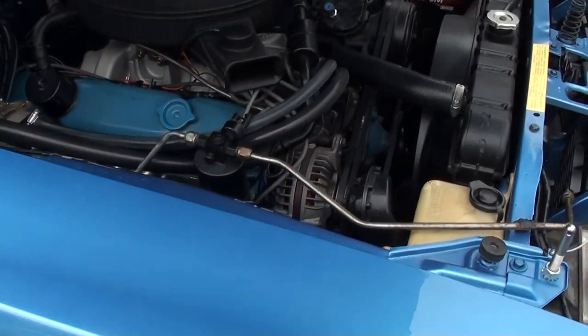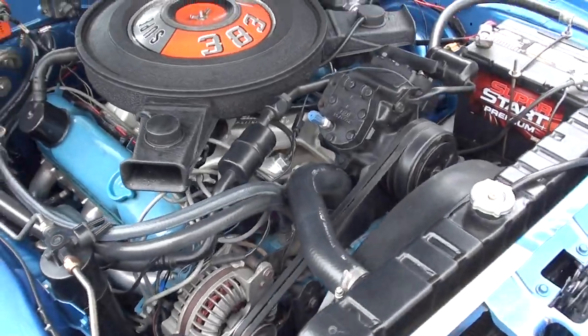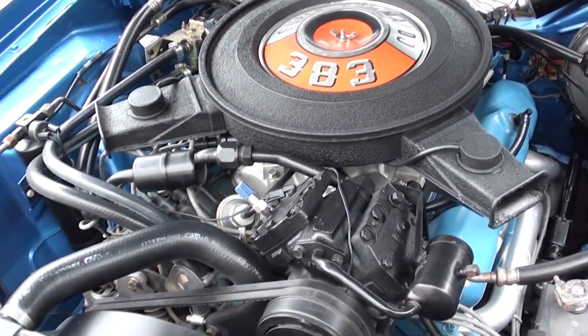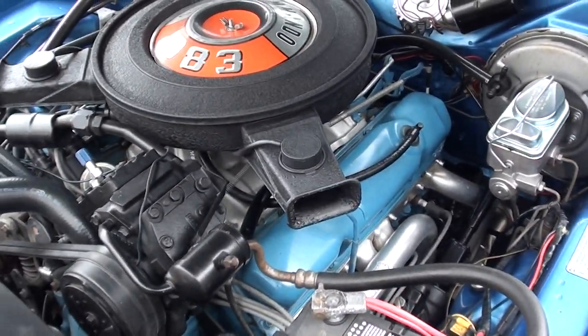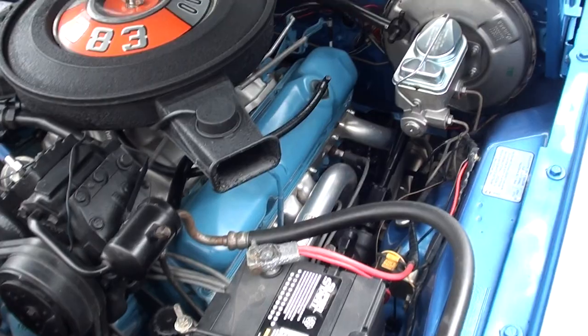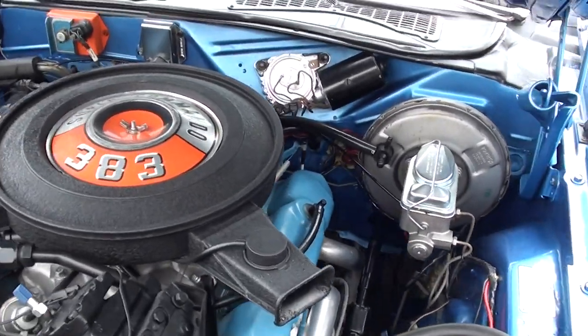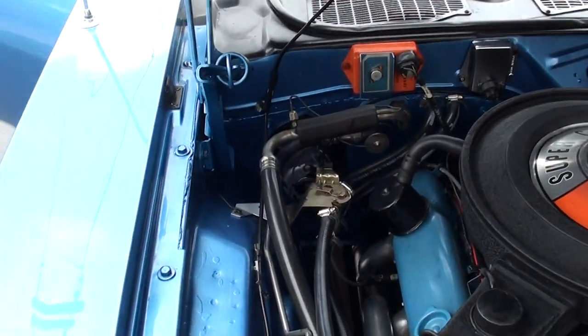It's got the dual chrome mirrors. Again, this is a matching numbers 383 4-barrel car. It's got an Edelbrock Performer aluminum intake on it and a brand new set of Hedman headers. Power steering, power front disc brakes, and air. It's about a 10-year-old restoration but they said the motor was actually just freshened up.